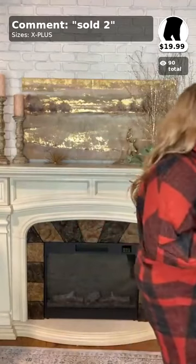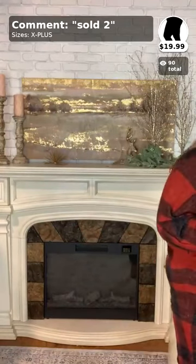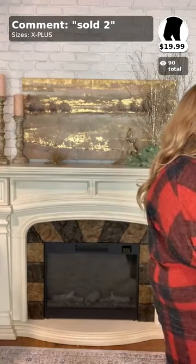Ladies, go ahead and like, comment, and share if you haven't already — share with all your curvy friends. Britney, be sure to comment 'two' if you want those leggings.